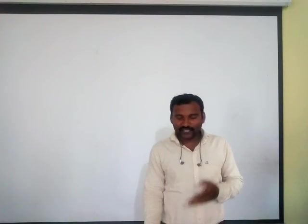Dear students, we have finished the poem 'The Donkey' and 'I Had a Little Pony' — the explanation, new words, and question and answers — in today's video and the previous video. If you have any difficulty, you can ask me. So today we stop here and in the next video we will start the next lesson. Thank you very much.